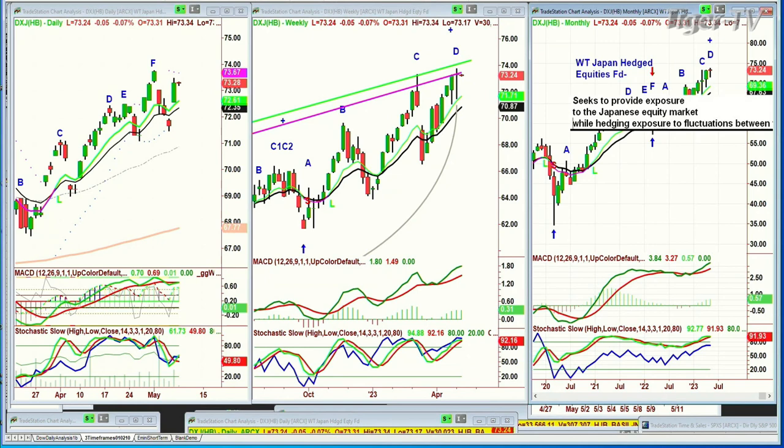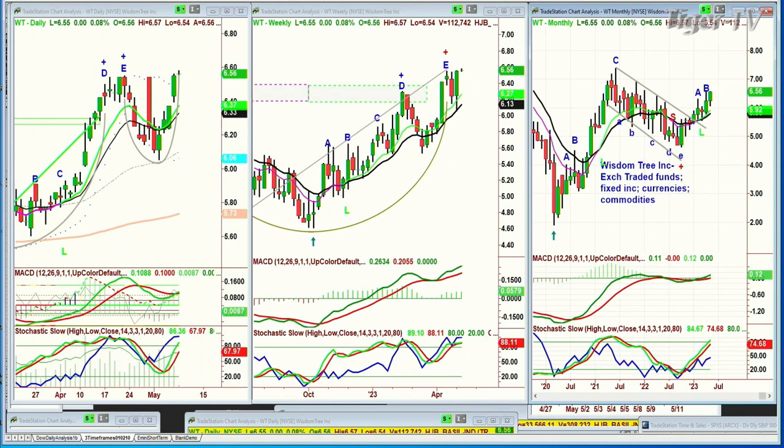Thank you very much for that explanation. The WisdomTree Japan Hedged Equity Fund seeks to provide exposure to the Japanese equity market while hedging exposure to fluctuations between the U.S. dollar and the yen — that explains exactly the chart I'm looking at. I showed my subscribers this for almost weeks now — that's WT, which is WisdomTree Inc. Exchange Traded Funds, Fixed Income, Currencies, Commodities — making a new recovery high as we speak. That is really important. This is telling us about the market and saying, what are you getting upset about? I'm making higher highs and mostly higher lows. The monthly chart is starting to improve.